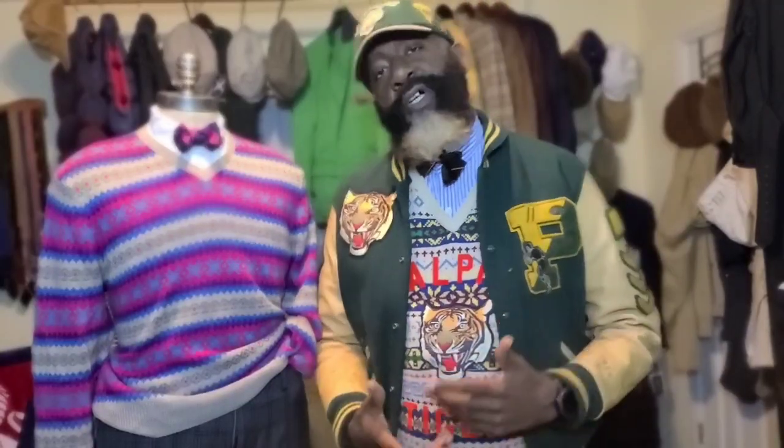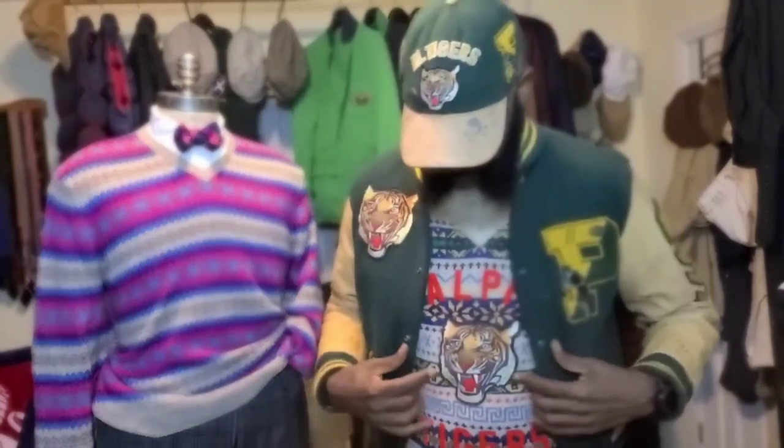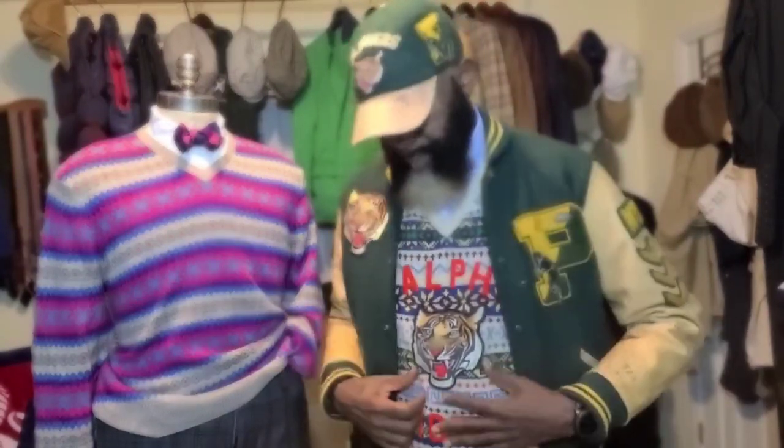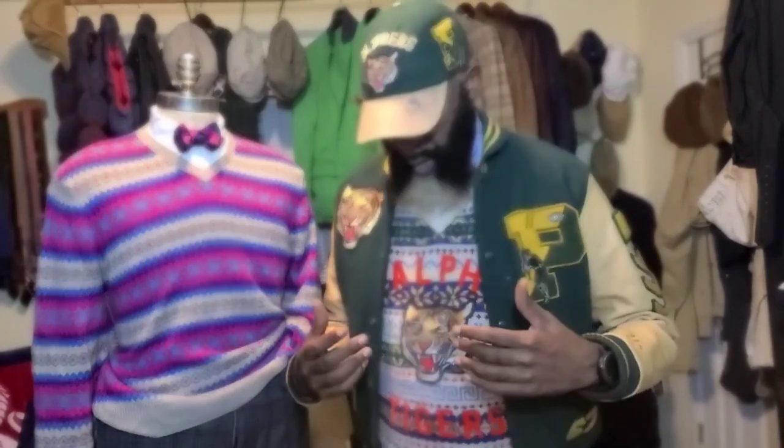Remember I told you at the top of this episode that the original Fair Isle sweater vest I had on in the introduction was something you guys had probably seen before? Well, here's its big brother. I don't know if you guys remember this being online about a year ago, but basically that Fair Isle sweater vest I was wearing earlier is this before the embroidery.